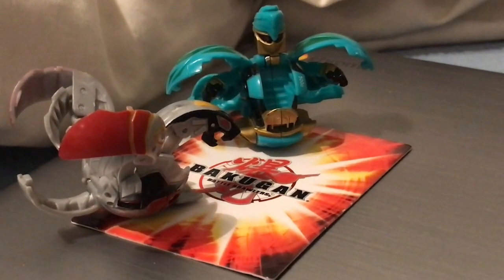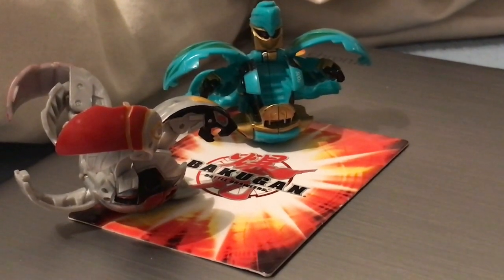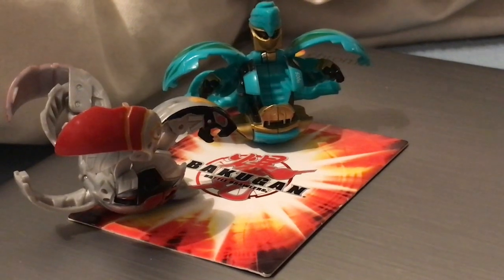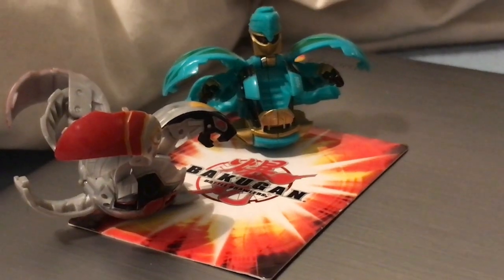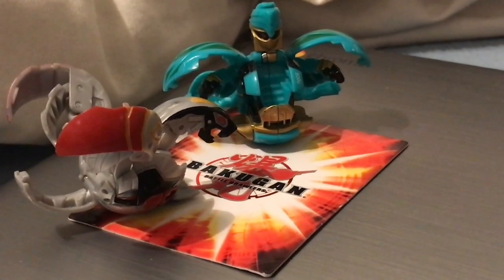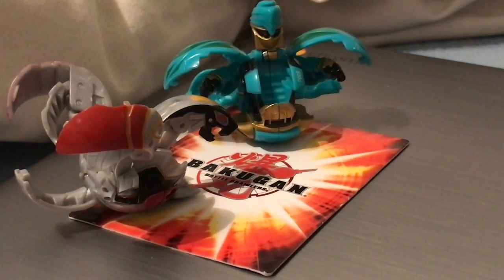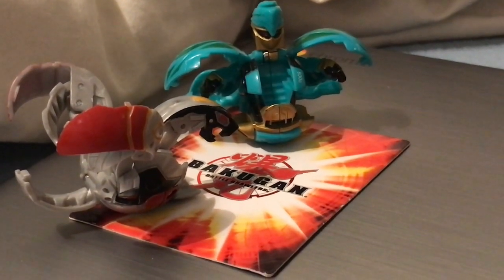Hey everyone, it's the Lego Detective back with another Bakugan video. My Bakugan videos have been getting really popular ever since I did that live stream, so I'm just going to keep coming with them. I actually ordered a giant Bakugan lot of a bunch of Japanese Bakugan from Japan, which is going to be really cool — it's about a hundred or so Bakugan, a bunch of traps, and a lot of really rare ones.